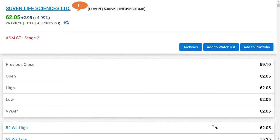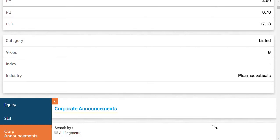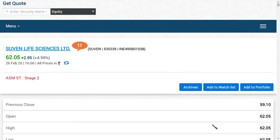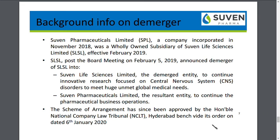The stock has moved from a triple-digit range down to the double-digit range. What basically happened with Suvan Life Sciences is a demerger. We're going to explain about the demerger and also the latest shareholding pattern — two important pieces of news that could give you a thought process regarding Suvan Life Sciences Limited.